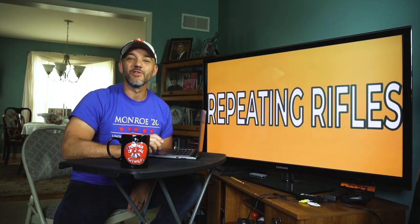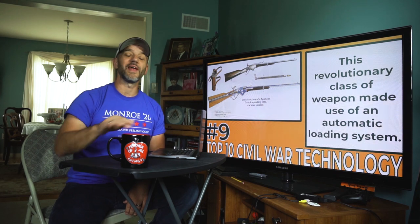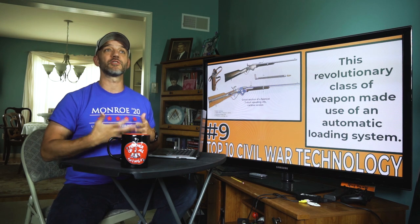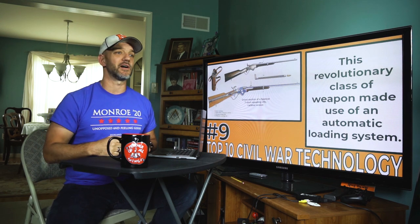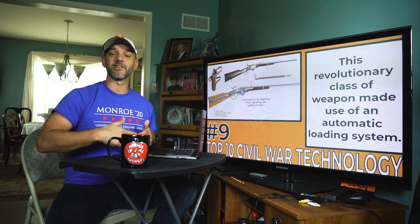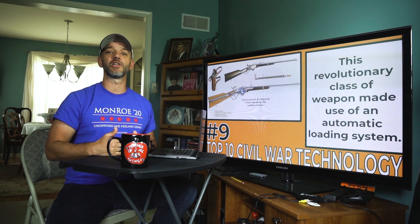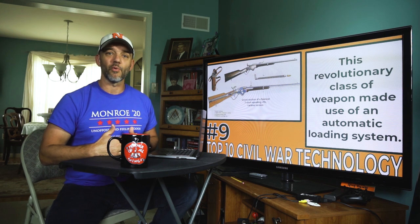Number nine is the game-changer: the repeating rifle. At the advent of the Civil War in 1861, both Northern and Southern soldiers went off to battle with antiquated old-style smoothbore muskets. These cumbersome weapons at best could get off maybe two or three shots per minute if you were lucky. However, the repeating rifle used an automatic firing mechanism which allowed a soldier to get off multiple shots per minute, completely changing the way that wars would be fought and making leaders rethink battle strategies moving forward.